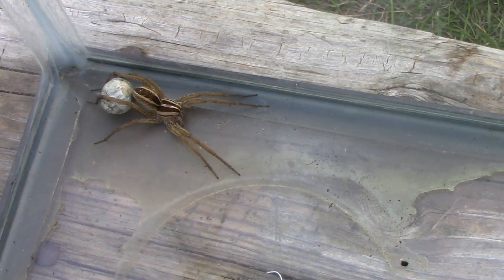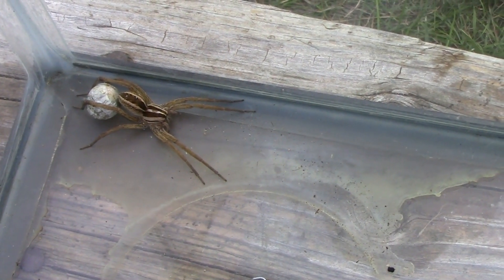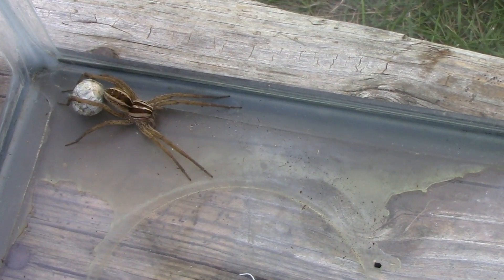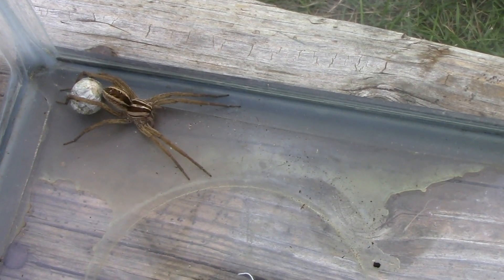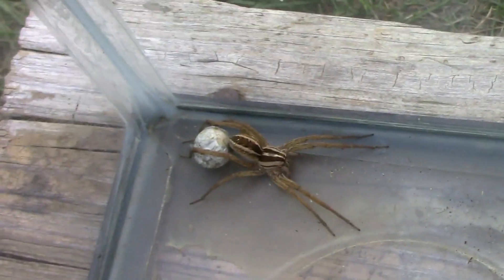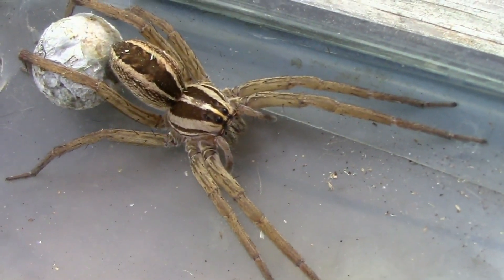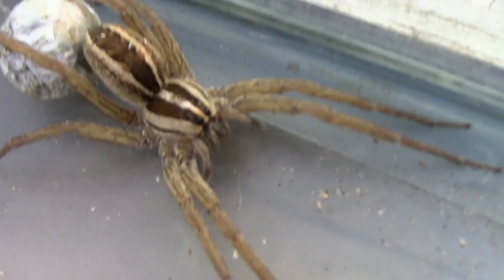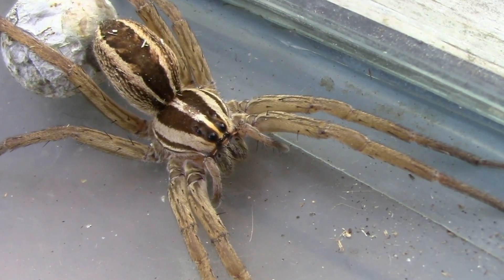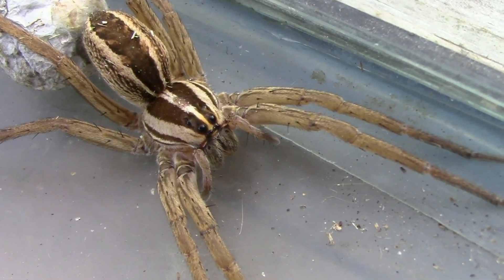Here we are in September. We've got some summer left and quite a bit of fall before it really gets cold. I've been seeing a lot of these wolf spiders with egg cases, and I saw one that had the babies on her back. I thought it might be neat to just keep an eye on this one for a couple of days in case the babies hatch out. We might get to see what they look like freshly hatched. Anyway, that's the plan — we'll come back in a day or two if they hatch.